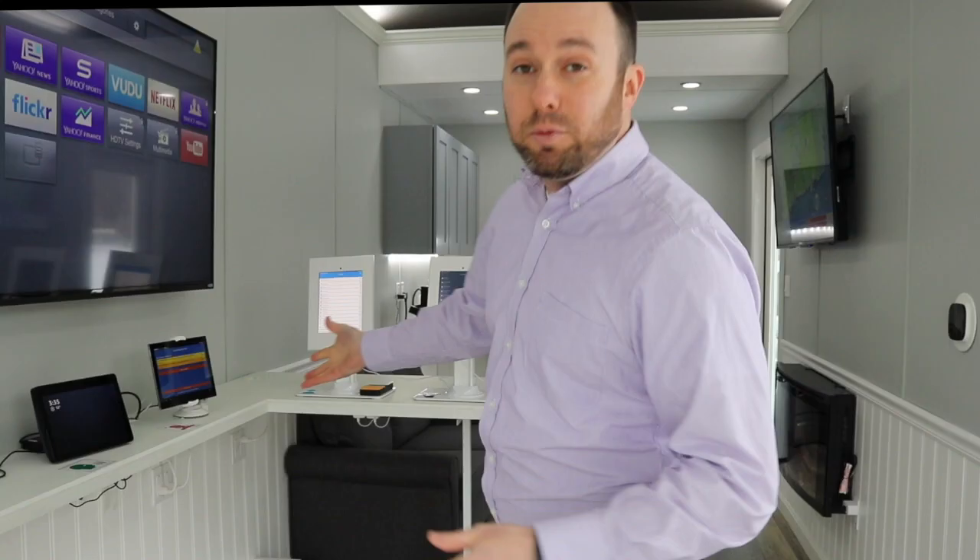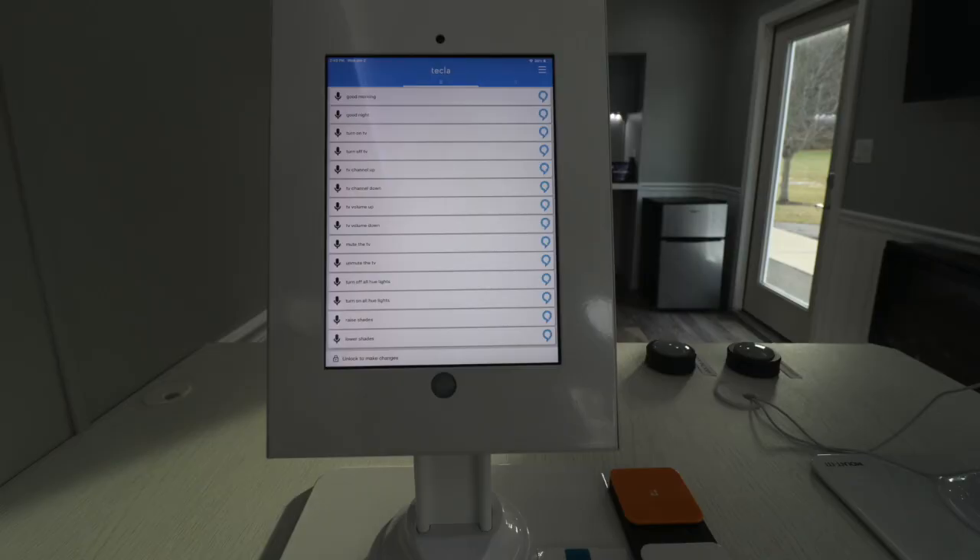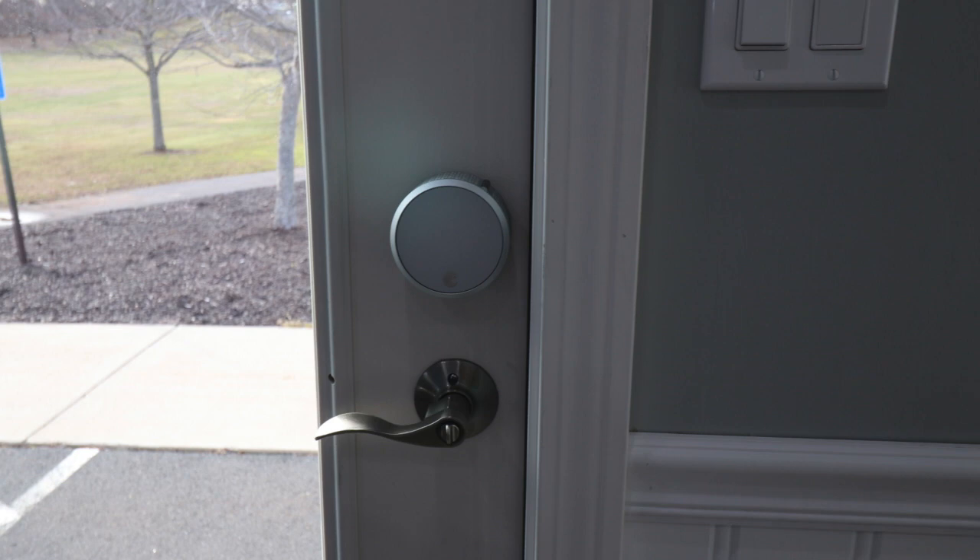Head movement — just by moving your head around the tablet, it will follow your nose and you can select specific apps to control things around the hall. Switch scanning will scan through pages of commands and once it gets to the command you'd like to select, you hit a button typically placed near the head. So if you're nonverbal and can't move your hands, you can control things through this app — lock the door, turn on the television, change channels — all through pre-loaded commands. We also utilize eye gaze to control things just with eye movement, as well as the traditional touch method.